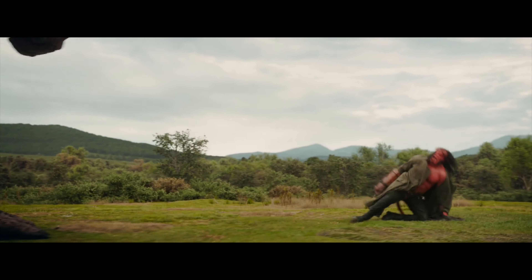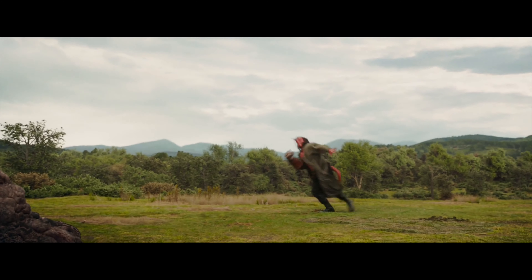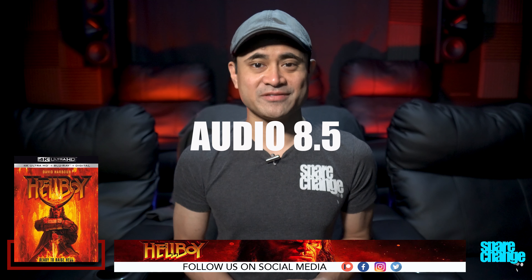Bass response was really good and could shake the room. The giant battle is probably one of the better scenes here with some excellent low-frequency effects. When the giants would swing their swords or whenever they'd take a step, you could feel the bass in your body. Dialogue was fine and always easy to hear, so for audio I'm going to go with an 8.5. I would have liked more Atmos height effects, but there's still really good surround envelopment.